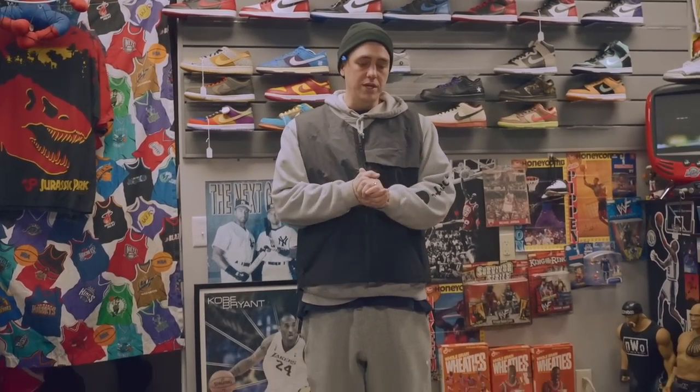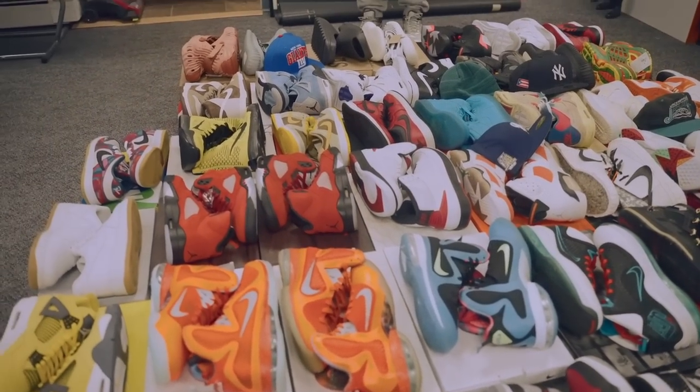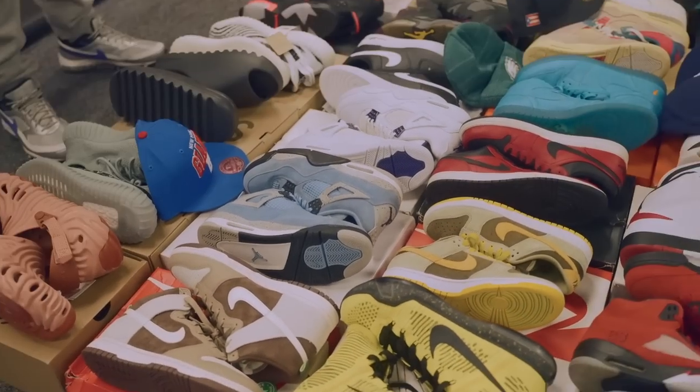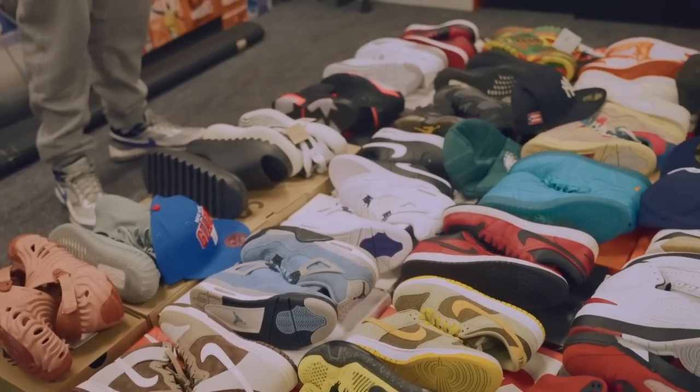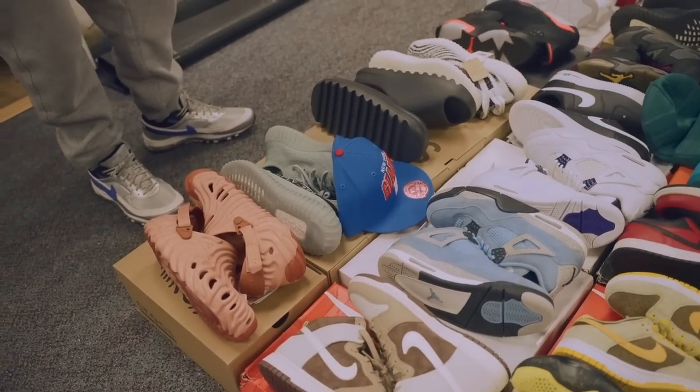YouTube, what is good — we are starting off the week on a great note. As you can see we have all these orders: a crazy array of good, bad, great, different Yeezys, Crocs, Dunks, Jordans. I guess we'll start off up here because I do want to talk about at least a few of these orders.